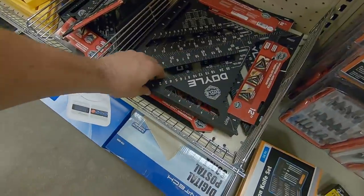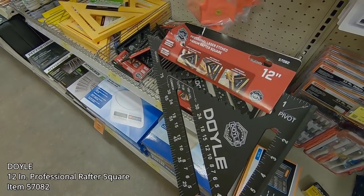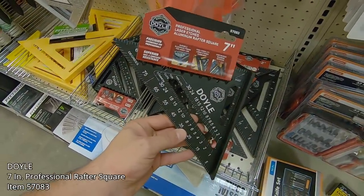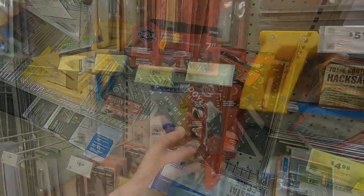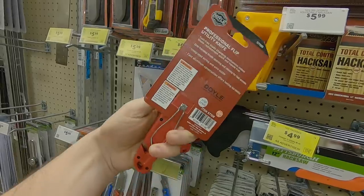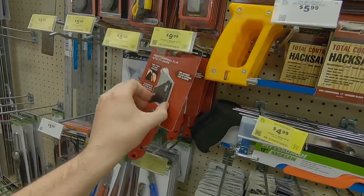The Doyle lineup continues to expand at Harbor Freight. Here you can see the 12-inch black anodized laser-etched aluminum rafter square — the 12-inch will run you $15.99. They also have a seven-inch that'll run you $7.99. And as that brand continues, they'll offer more products like this utility knife, which features a quick one-handed operation for fast blade access. If you like the Doyle lineup, you'll probably pick this up because it's only $10, made out of aluminum, and it's super light.